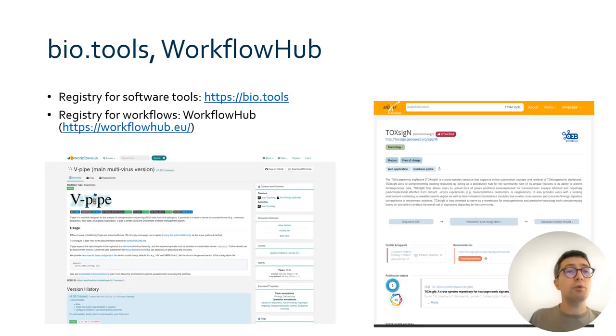To find software, we propose two registries. You can think about them as yellow pages that reference and describe software. BioTools is a registry that describes and references software tools for data analysis in life science. Workflow Hub is another registry which is specialized in data analysis workflows.